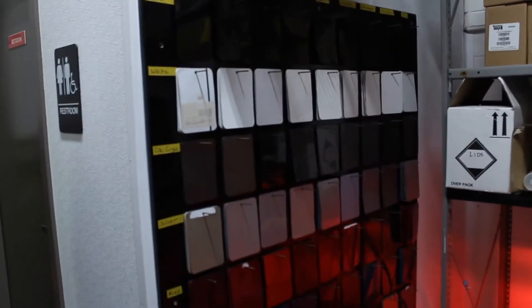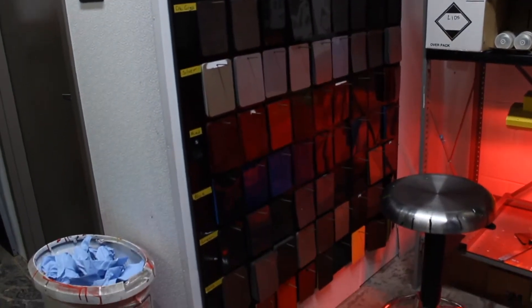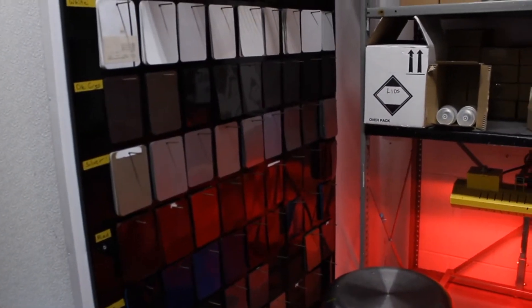We switched to EBMS in the summer of 2004. We had just added our third location and were experiencing some growing challenges with being able to cohesively align all the stores to function as a group — to be able to see each other's inventory without placing a physical phone call.